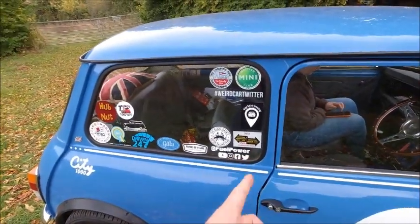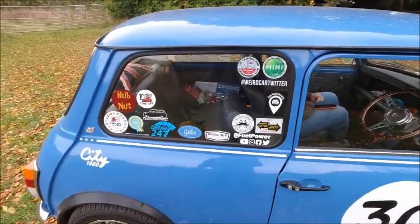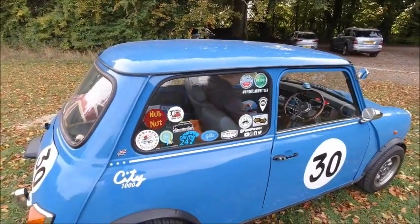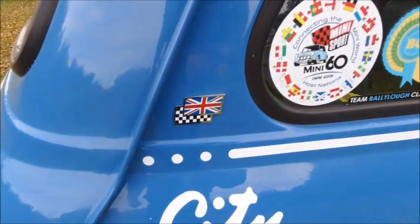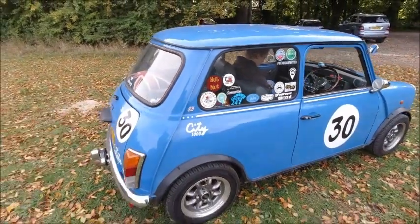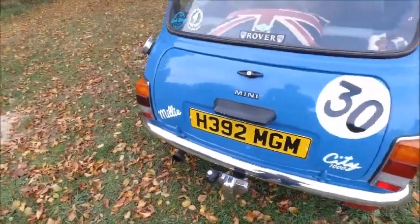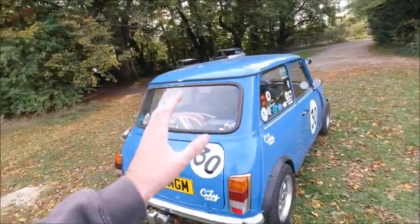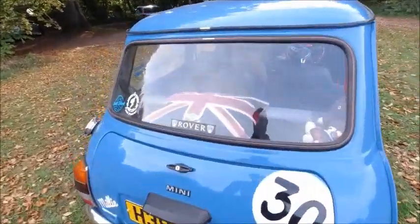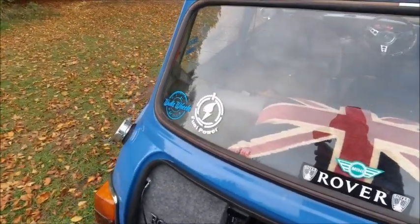We've also got a sticker showcase — channels and places I support. There's a little Union Jack here on the rear quarter, which I thought was a nice little detail. Round the back we've got a tow bar and a Maniflow exhaust — needs a bit of a clean, I'll admit, this car's been on plenty of adventures this year. We've also got stickers on the back, and Fuel Power and Walls Wheels stickers as well.